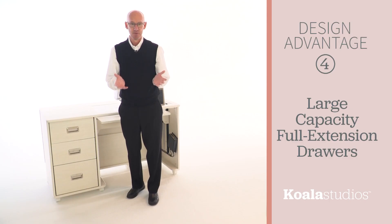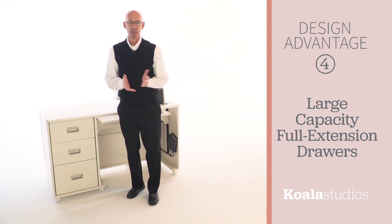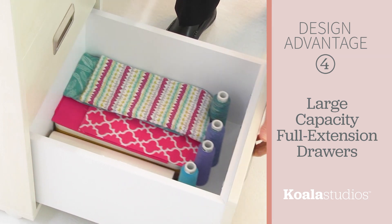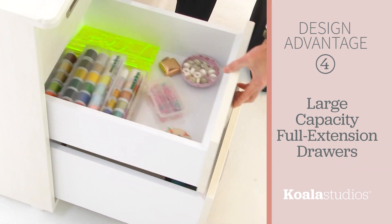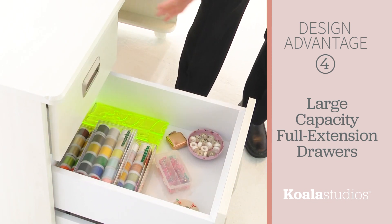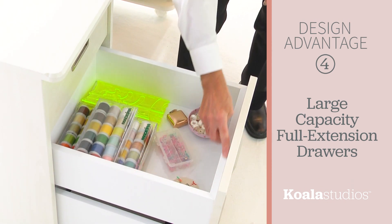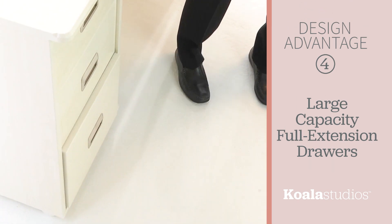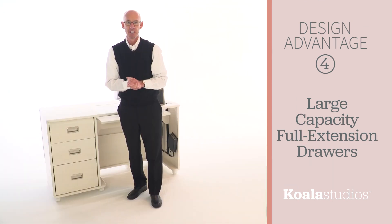Design advantage number four: Koala Studios' full extension drawers feature hydraulic cushions that glide open easily and close softly. The four-sided frame drawer boxes, combined with the steel drawer glides, are weight tested to hold up to 100 pounds fully extended.